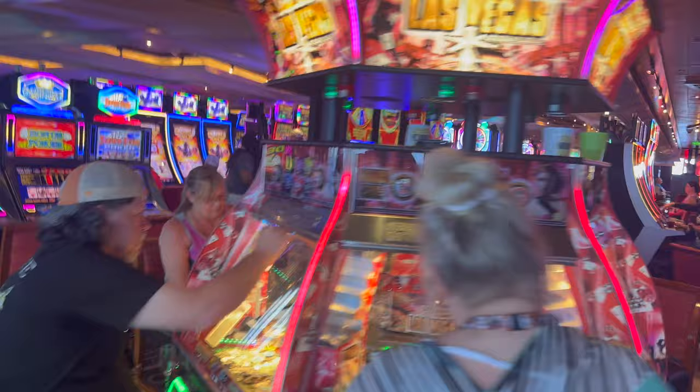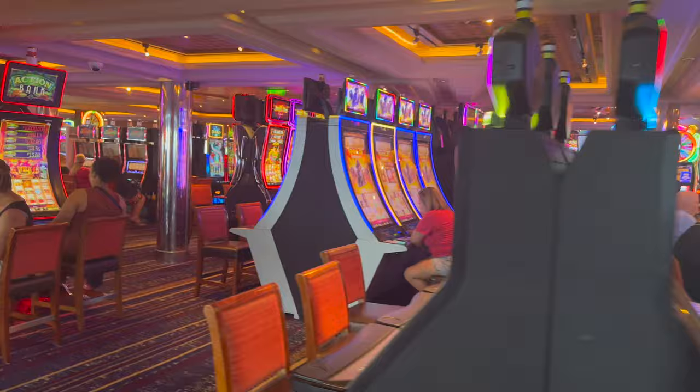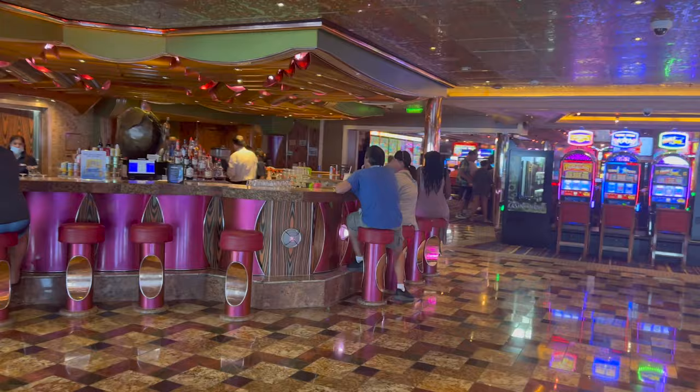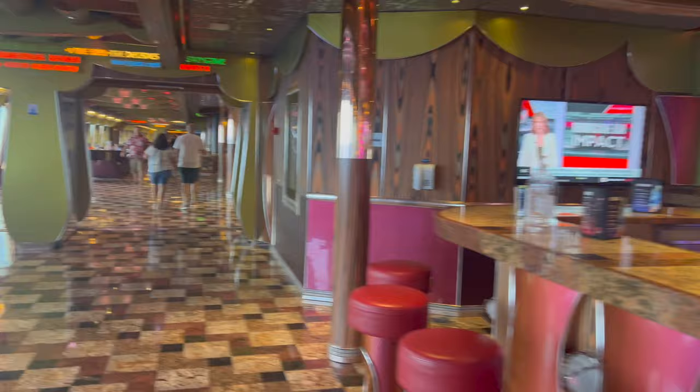Walking through the casino, you have your standard casino — very heavy on the slots. They also have table games such as blackjack, poker, and craps. Great place to hang out. They have live entertainment at night at that little stage area. And this casino bar is fantastic — they have some great cocktails that you can only get in the casino bar, so I highly recommend checking that out.